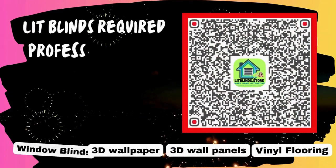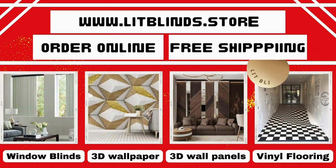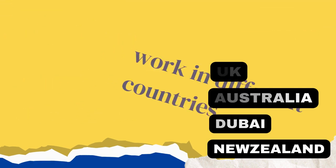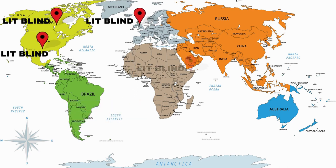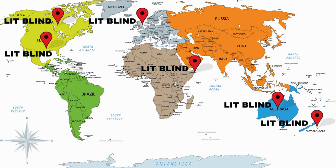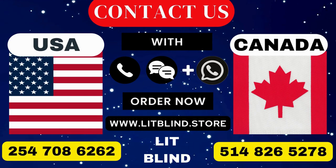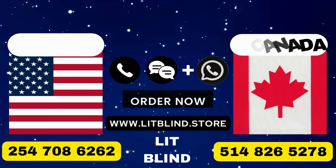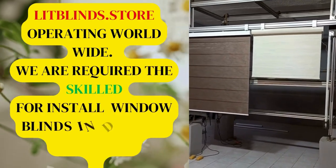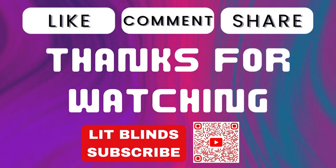Lit Blinds requires professionals for blinds installation. Contact us to become our partner. Order online for free shipping. Lit Blinds works in different countries: Canada, USA, UK, Australia, New Zealand, and Dubai, providing free shipping and 50% off in each country. Order quickly to save your amount. Contact us: Canada 514-826-5278, USA 254-708-6262, or email islipblinds@gmail.com. Lipblinds.store operating worldwide. We require skilled installers for window blinds everywhere. Thanks for watching — don't forget to subscribe, like, comment, and share.